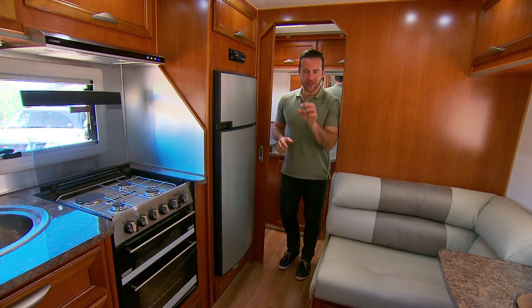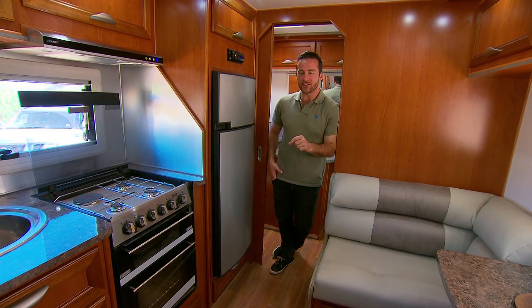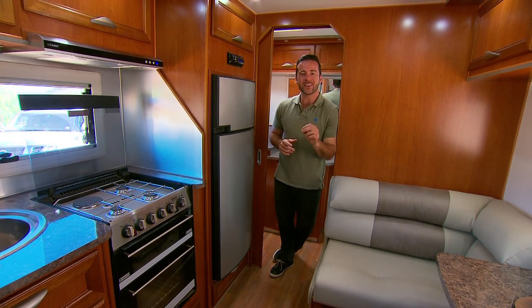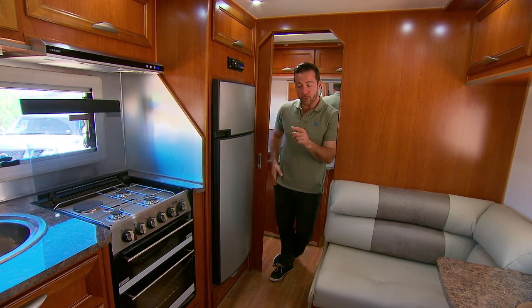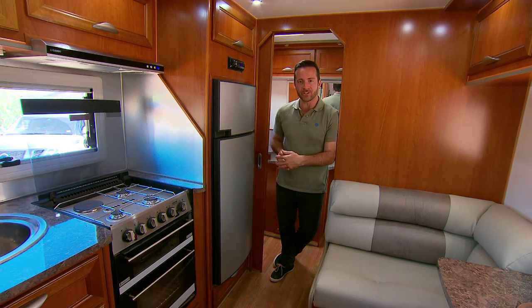Space is precious when it comes to the inside of a van, but it's not wasted in the 18-foot-6 Cruiser. Just because it's a smaller, single-axle van doesn't mean you go without. It is equipped with a full-size 190-litre fridge, full-size stovetop, griller, and oven, plus a top-loading washing machine.